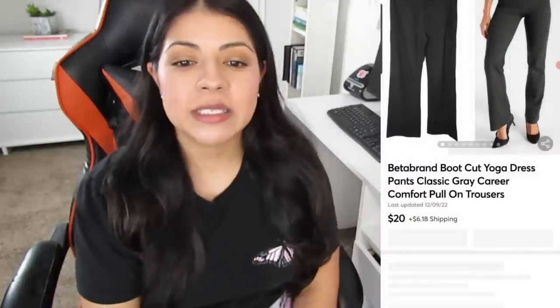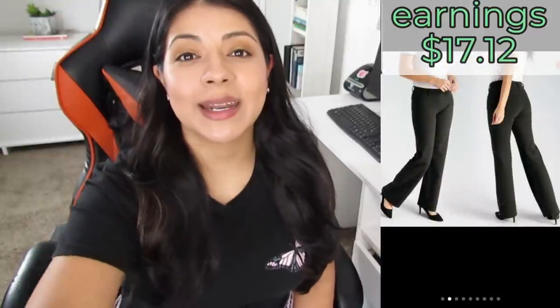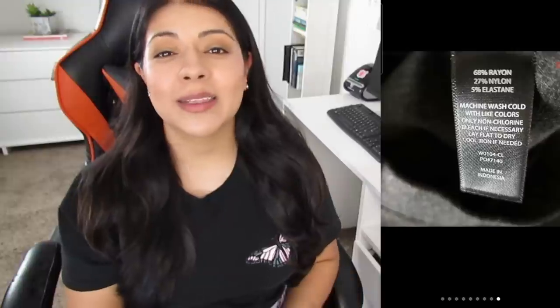Starting off on Mercari, we have these Beta Brand boot-cut yoga career pull-on gray trouser dress pants. They sold for $20, earnings were $17.12, and they took 208 days to sell. I usually do very well with Beta Brand dress pants — people search those out because they are super comfortable. But these were a petite size, and petite sizes tend to sit longer. Moving forward, I think I'm just going to skip petite sizes and focus on larger sizes.